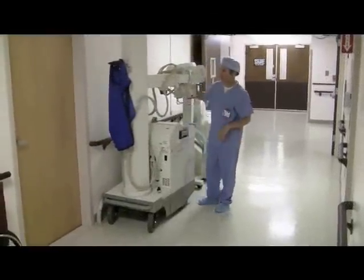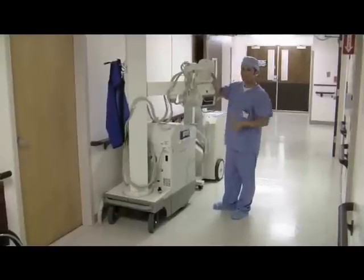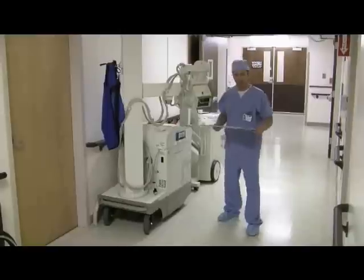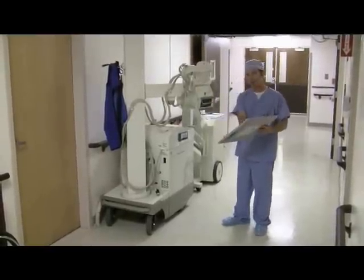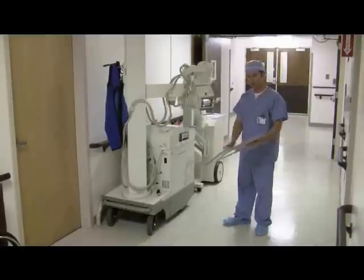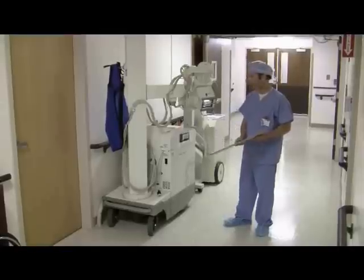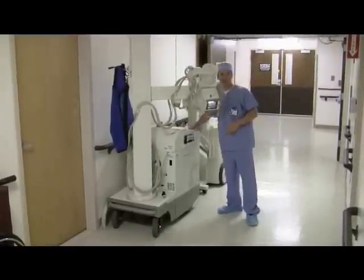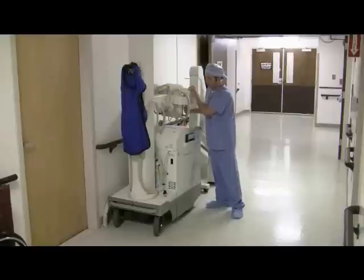This is a portable x-ray machine on wheels. This is the x-ray tube, which produces the x-rays that will penetrate through the patient's body. This is a cassette that will record the image. Basically, we put this behind the patient, select our technique, and take the image. As soon as we've taken that, we can run this over to the radiology department, process it through the computers, and have that image ready for the doctor within about one or two minutes. That is portable x-ray.